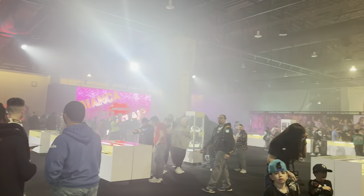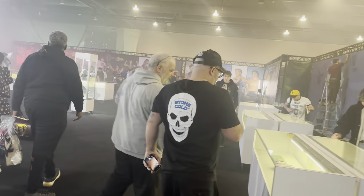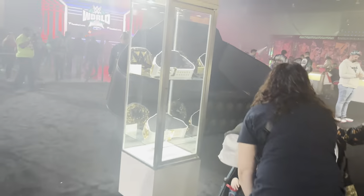You got an entrance stage over here. You have a Legends Era area over here. So we're going to look at all this. They got some classic stuff.